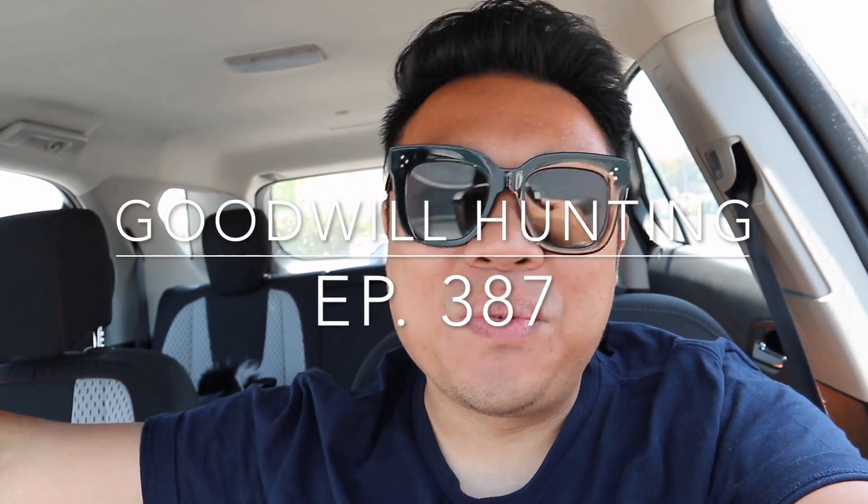Greetings, it's Salutations, YouTube, it's Hedron here. Welcome to another episode of Goodwill Hunting where we go to various Goodwills and see what treasures we can find. Today we are in the lovely town of Costa Mesa, California and I'm super excited to take you guys into this Goodwill.